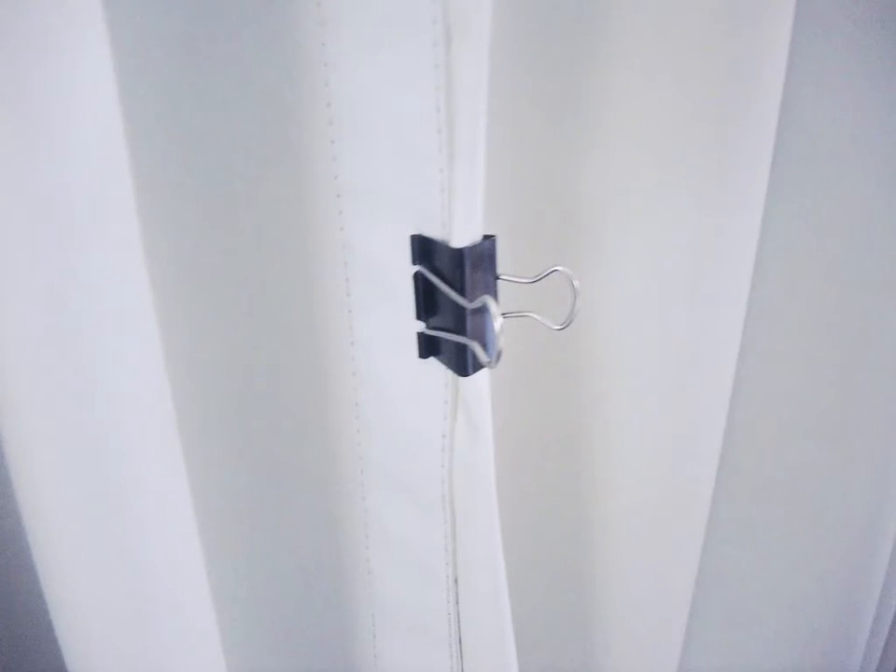You've got a set of window curtains that just won't stay closed? Lap the leading edges of each panel and attach them with a binder clip.